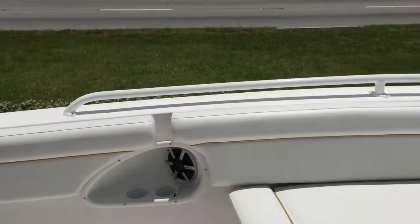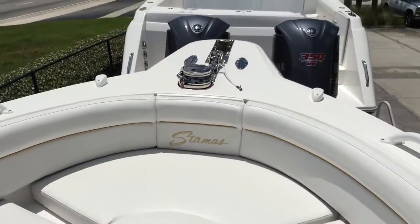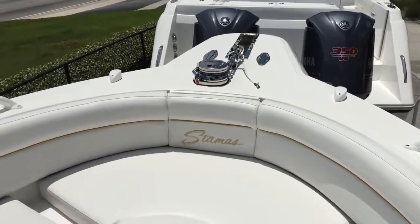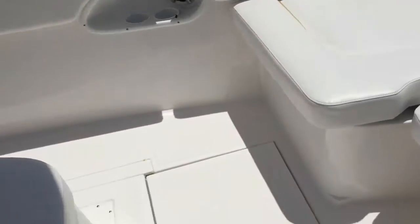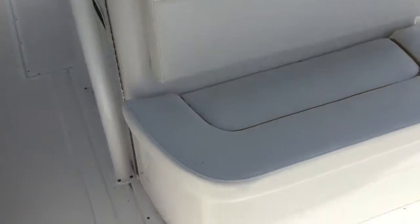Great grab rails — you're going to be riding up here just for generally navigating around the boat. Another fish box on the floor here. All fish boxes are insulated on the Stammus. You can put food in them, you can put fish in them — it's your boat.